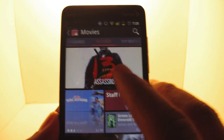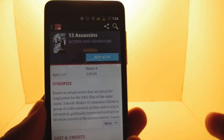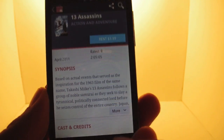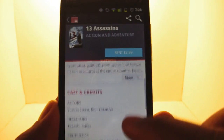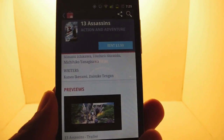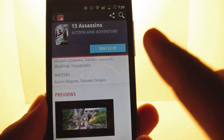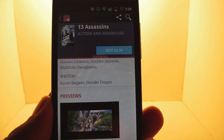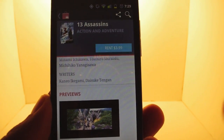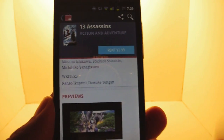For the people that just want to rent it once — 13 Assassins, for example. It gives you a quick little synopsis of the movie. You go down, you get cast and credits, and if you want it, you click rent. You can also watch previews — it has a video preview. If you click rent, for a limited time you can watch it. The point is, you have a limited time, so watch it as soon as you get it.